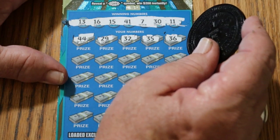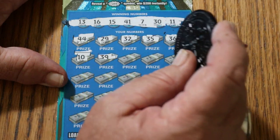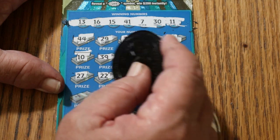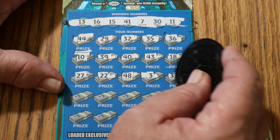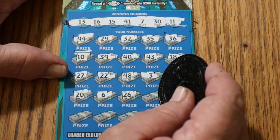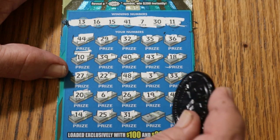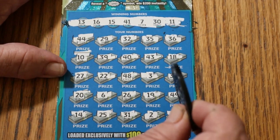I don't go into this ticket really expecting to do anything, but it's a nice surprise when it happens. Numbers: 10, 39, 40, 43, 18, 27, 22, 48, 3, 33, 20, 6, 26, 19, 49, 14, 25, 31, 2, and 38. So that went more or less as I expected it probably would.